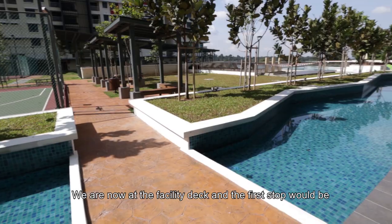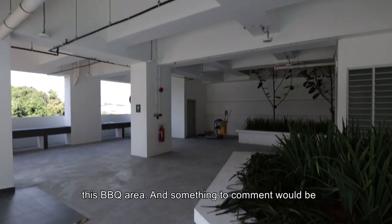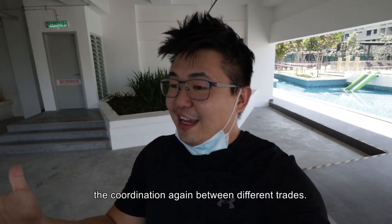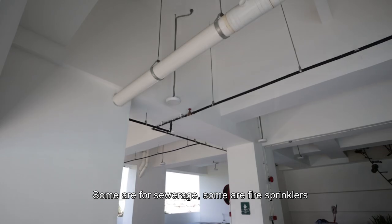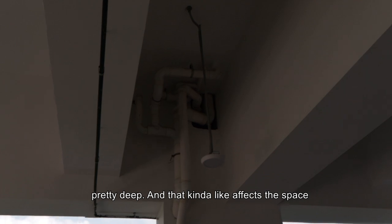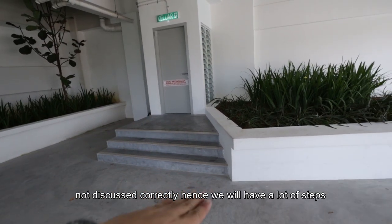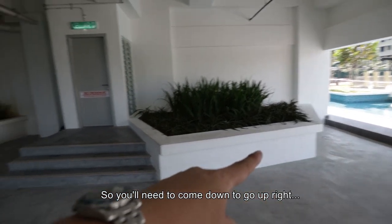We are now in the facility deck and the first stop is this barbecue area. Something to comment on is the coordination again between different trades — some are for sewerage, some for fire sprinklers — and you can see the structural elements are pretty deep. That kind of affects the space because, as you can see with this door, the floor level was not discussed correctly, hence we will have a lot of steps.